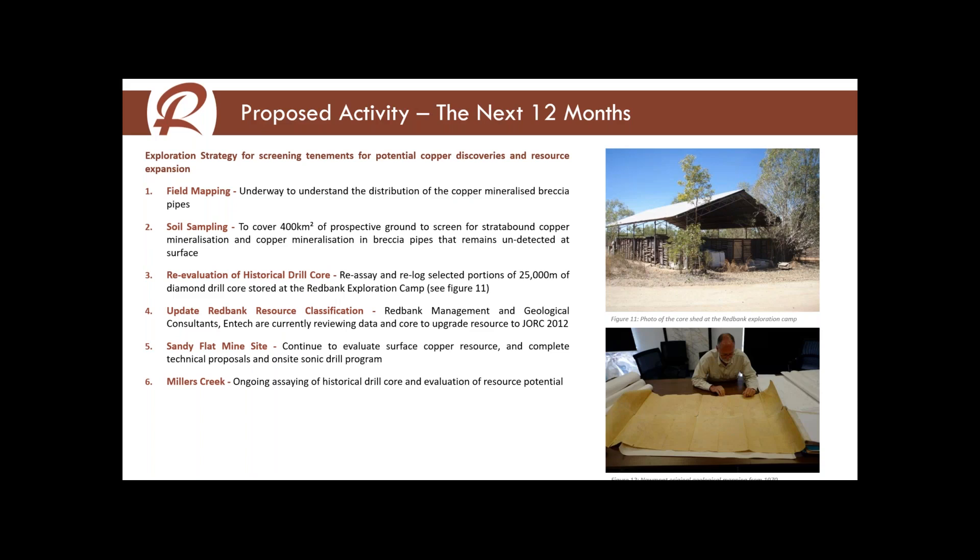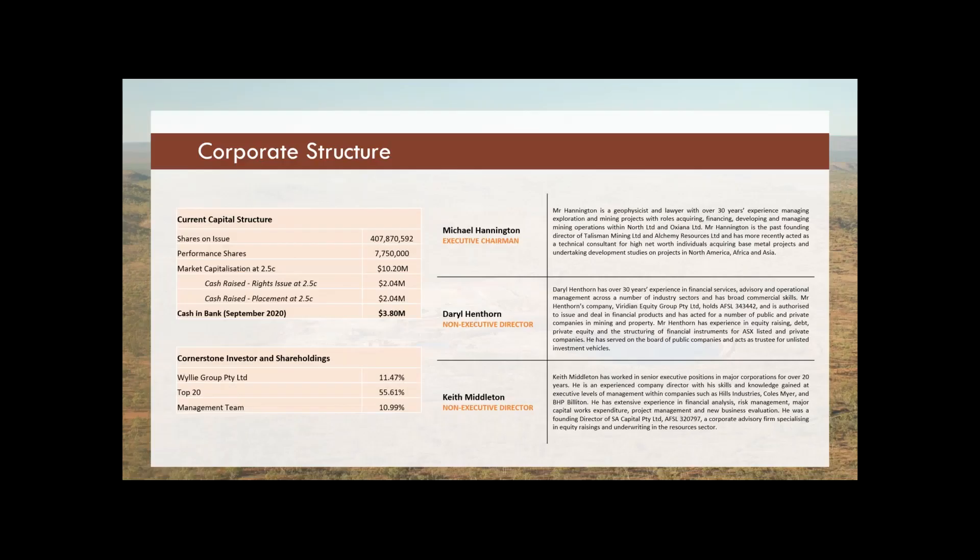We're also going to update the JORC resource estimate — currently that resource estimate is from 2004. From the re-assaying we're going to take more density measurements on the core, and we expect to have a JORC 2012 resource reported sometime towards the end of this year. We're also continuing technical studies on the Sandy Flat mine site — we've got a proposal to put a sonic rig on top of the tailings dam and drill a series of short vertical holes to extract sausages of semi-consolidated tailings material and assay that to understand exactly how much copper is in there. We also expect to report a JORC resource on that tailings dam later this year, and at Millers Creek we should have the assay results from that drill hole out in the next few months.